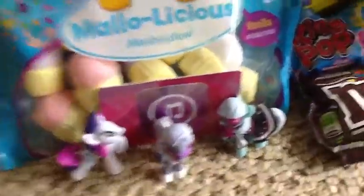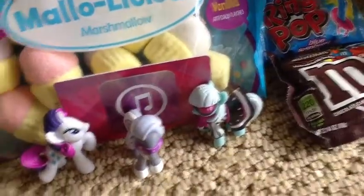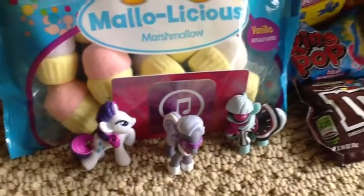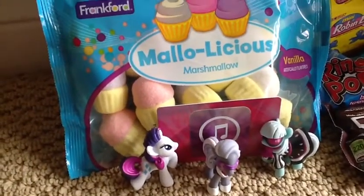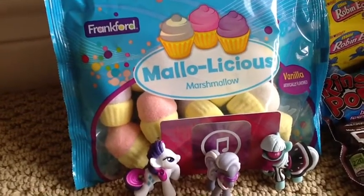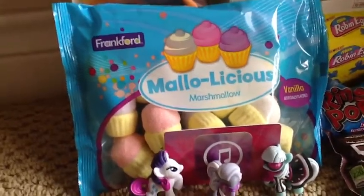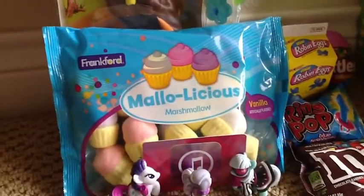Here are some ponies I got — I got Rarity, Hoity Toity, and Photo Finish in one of these packs. As you can see, I've already opened it because I was very impatient. And behind there is an iTunes gift card, which was for $15. I like that, that was really cool. I'm going to buy some music and Fruit Ninja — I really like that game.